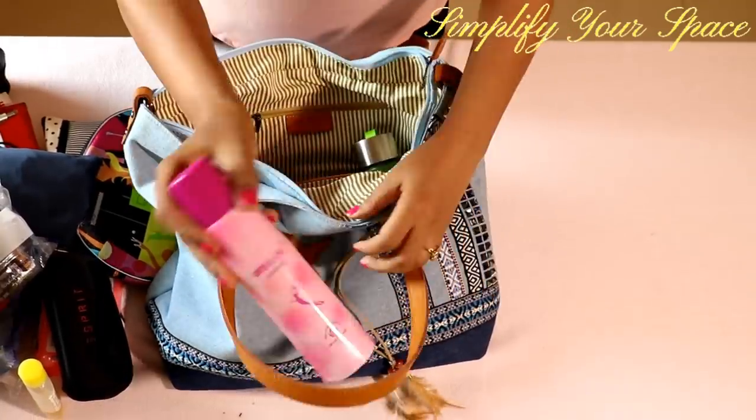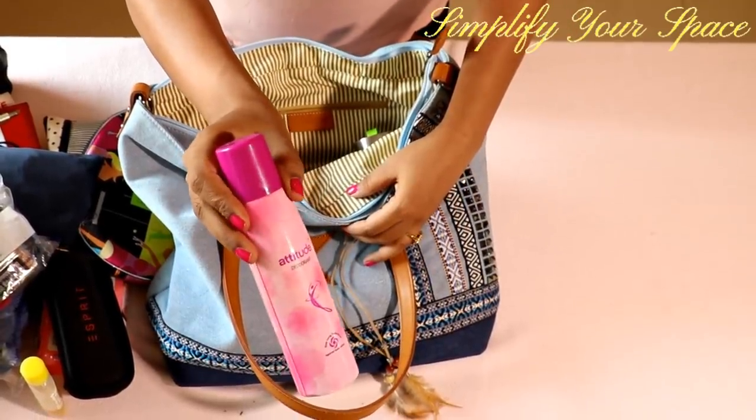Keep a deodorant in your bag to smell fresh all the time. It's very useful for longer and delayed travels.